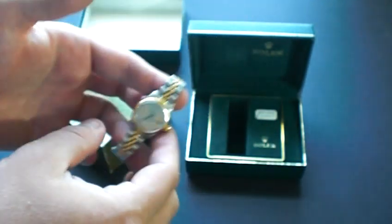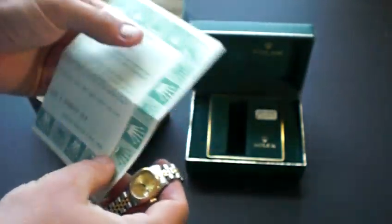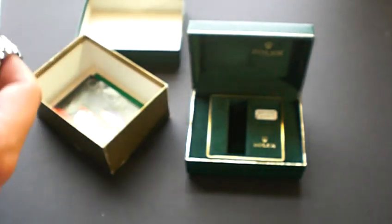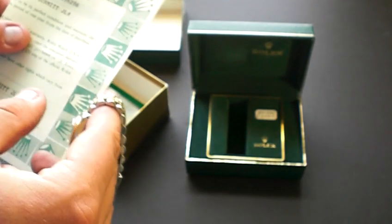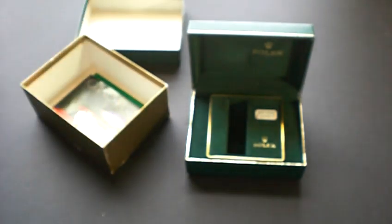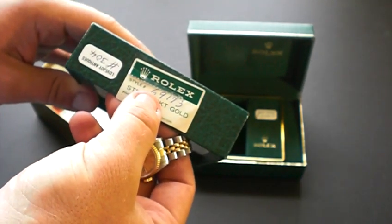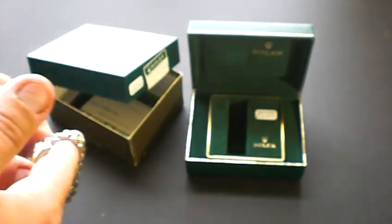It has the original warranty and guarantee paper and the original box. It was purchased just down the road from us at Paul Schmidt Jewelers. As you can see, the box is original to the watch — reference number 69173 is on the box, and that is the same reference that's on the watch.